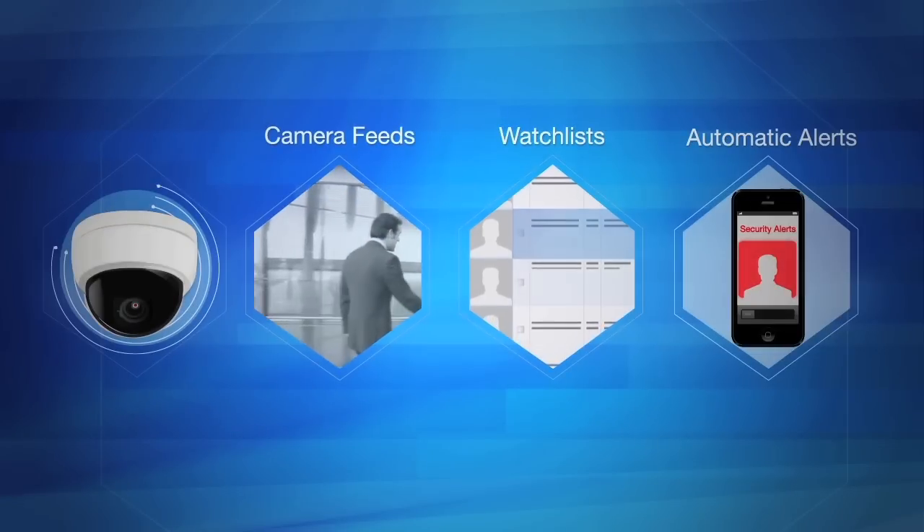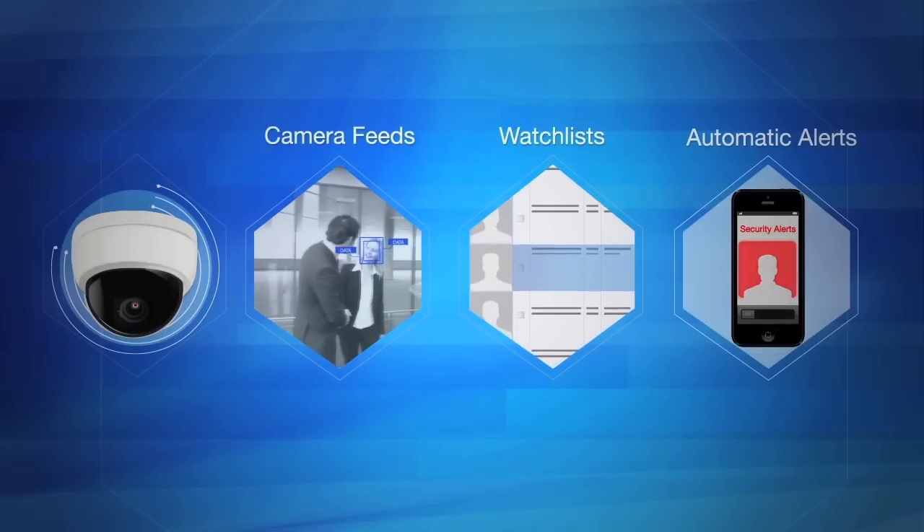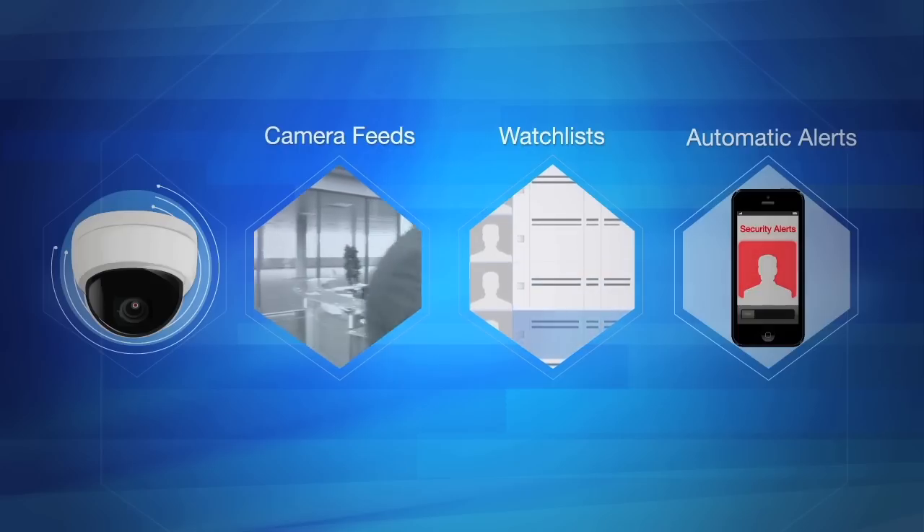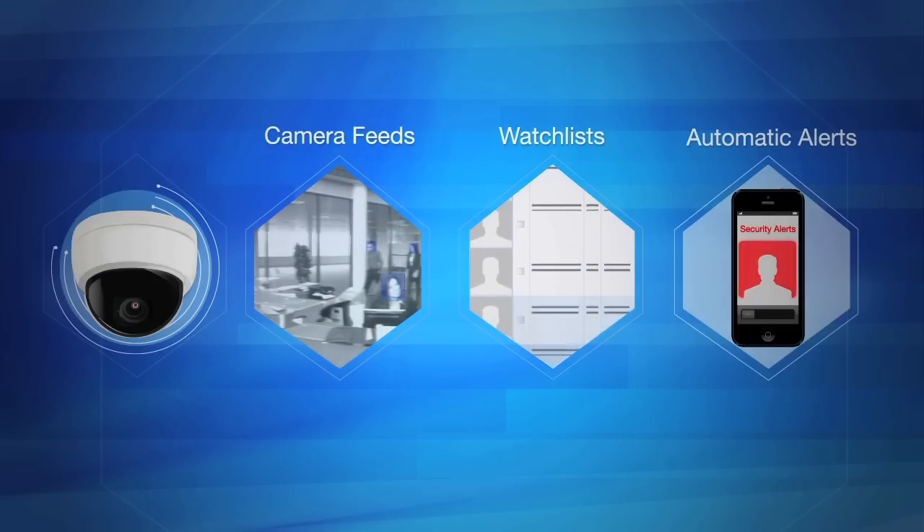Using this system is easy. Have complete control of your watch lists, easily manage your camera feeds and alerts, and schedule automatic reports to be sent directly to your email.